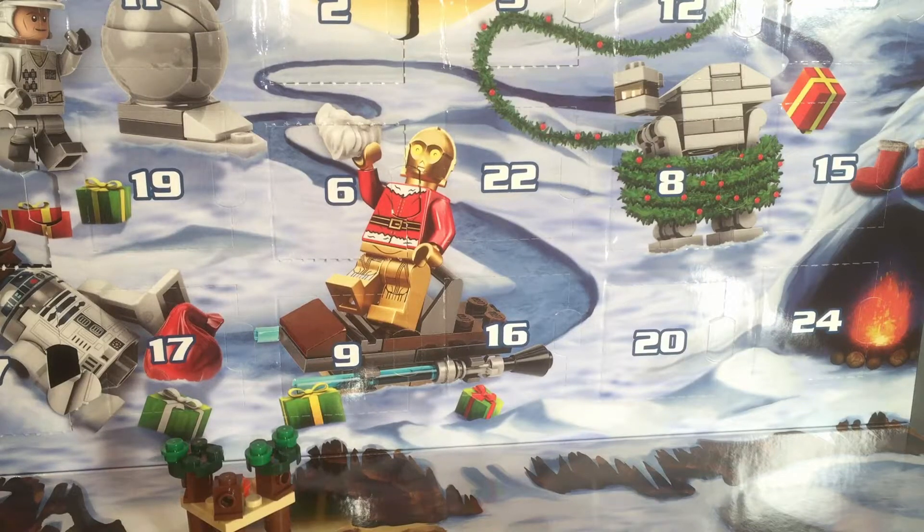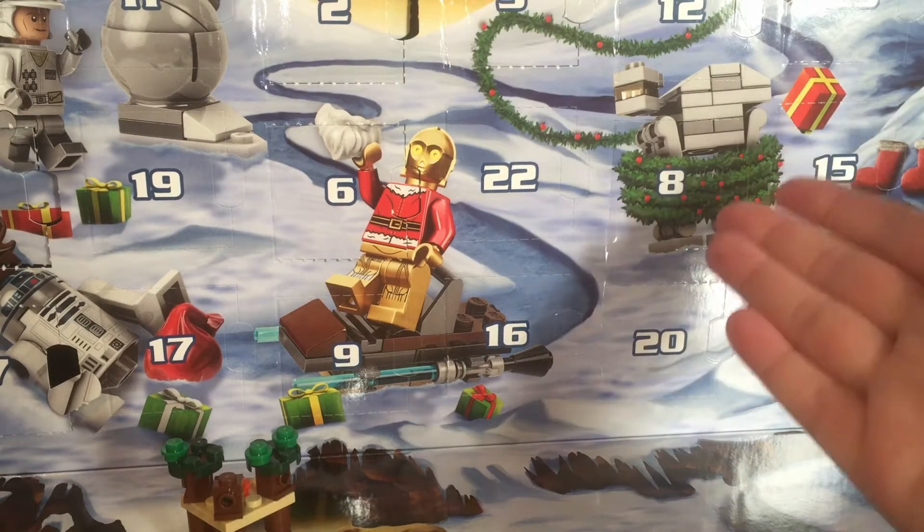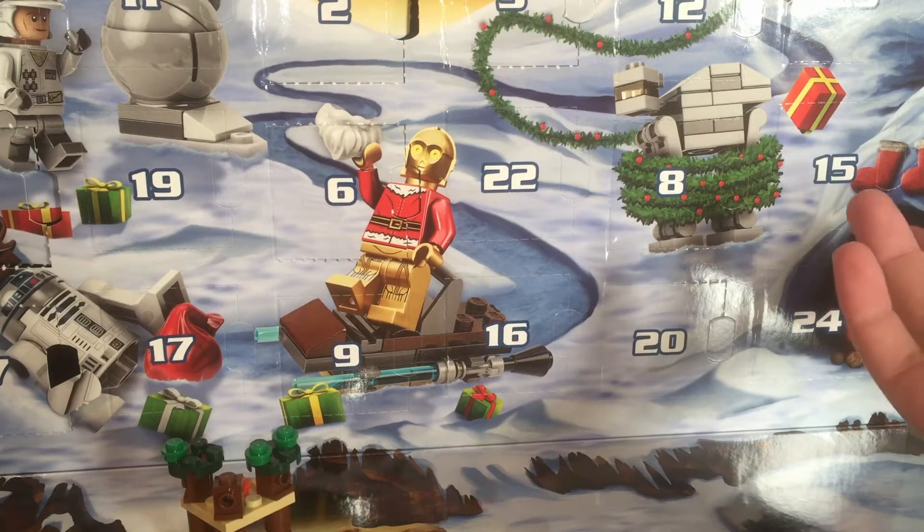Hey there! I'm so glad you could join me. It is December 8th, so it is time for Day 8 — otherwise known as the day that the AT-AT got wrapped in Christmas stuff.